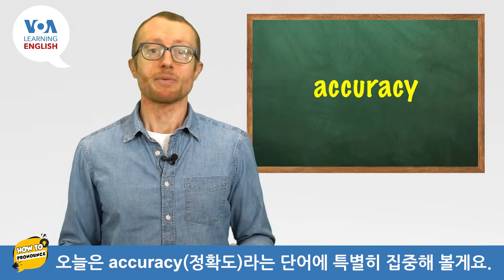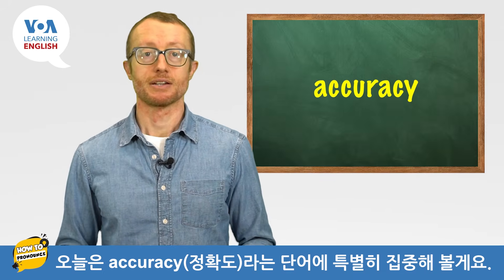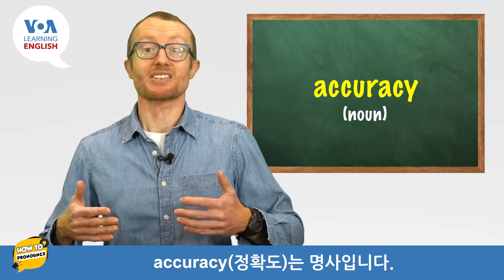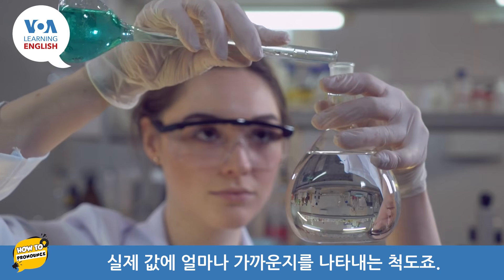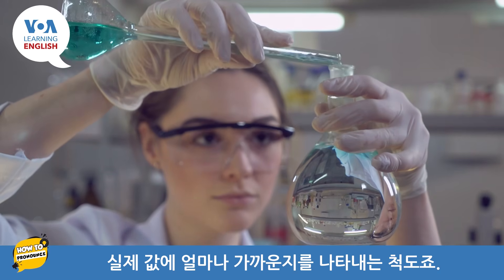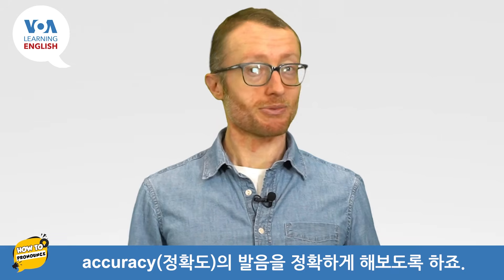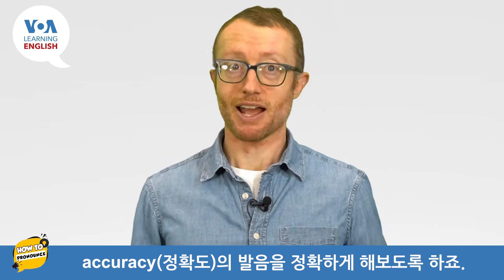Today, we pay special attention to the word accuracy. Accuracy is a noun. It is a measure of how close something is to its true value. So, let's try to be accurate with our pronunciation of accuracy.